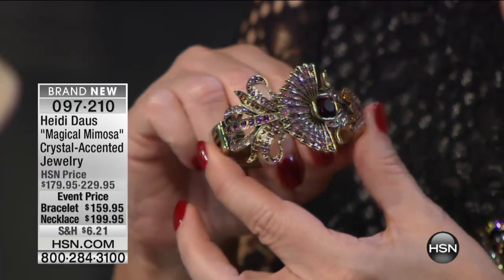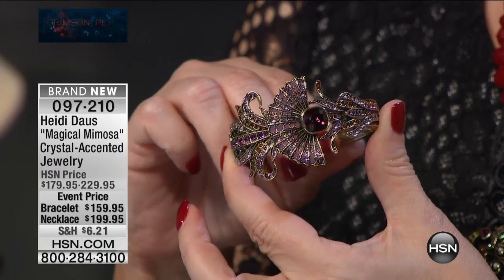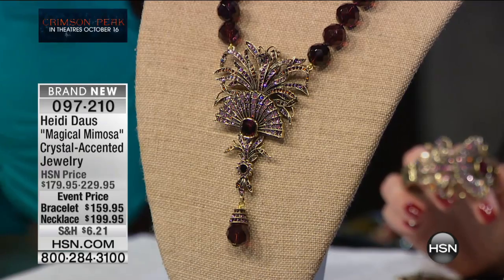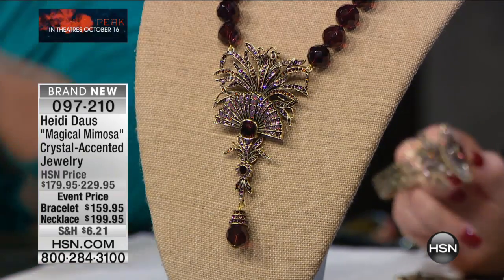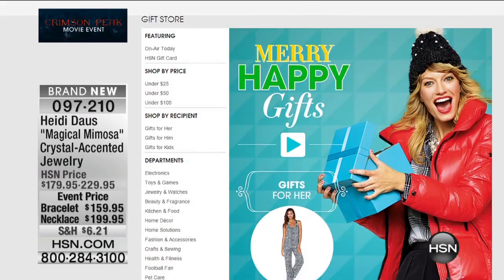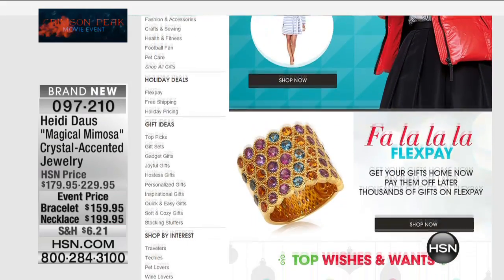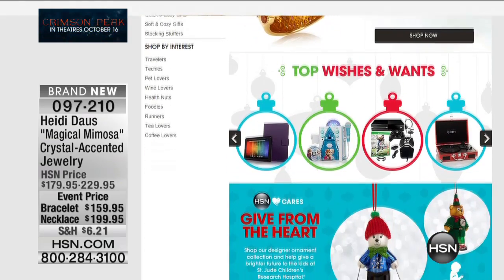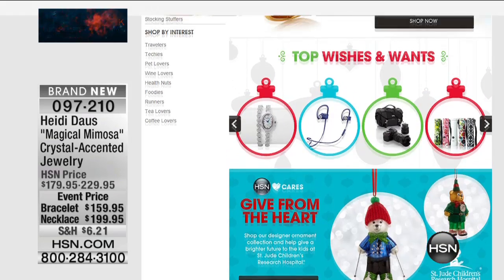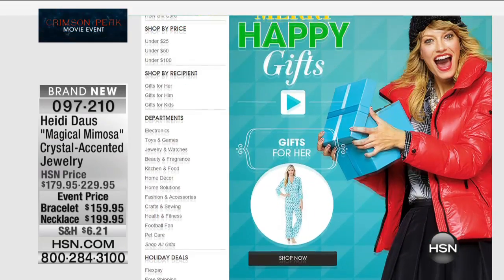Then the matching Magical Mimosa bracelet and necklace — the bracelet is from $179 to $159. We have 100 of each available. Look at that — 30% off. We do want to remind you: we're less than 80 days away from Christmas. Visit HSN.com and check out our gift guide — you can shop by recipient, by price point, or by category. We're making it truly easy to get the gifts you want.